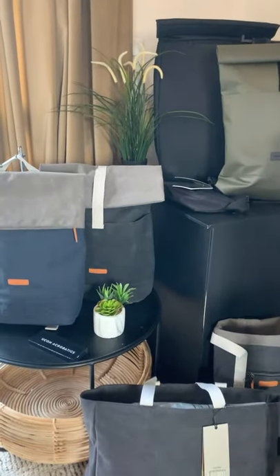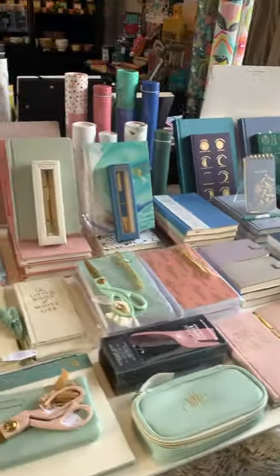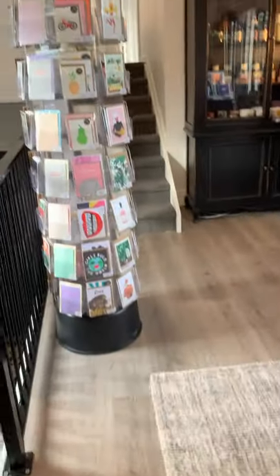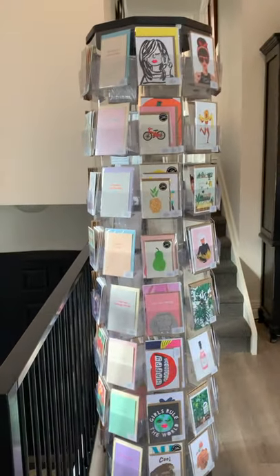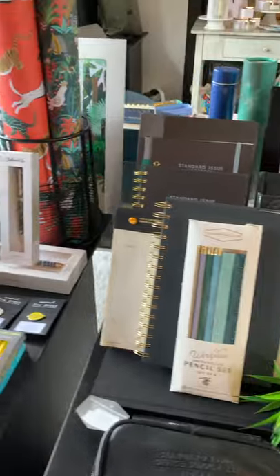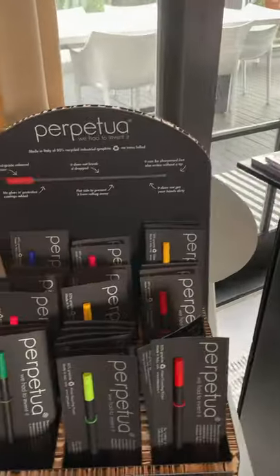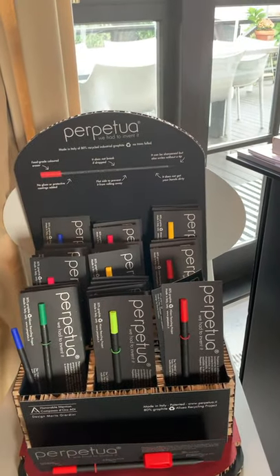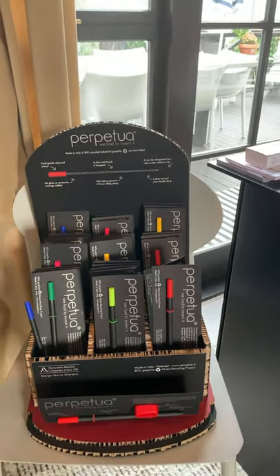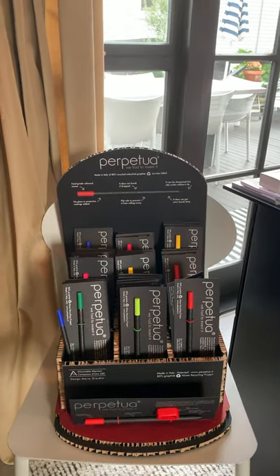Yukon bags — a fabulous range of bags from Curated Group. Then we have all of the Curated Group stationery on display, as well as the gift cards. This is the spinner we can supply if you put a full range of cards in. Also wrapping papers, notebooks, pencils — Perpetua pencils that are a solid piece of graphite. A fabulous range if you've got people who love art and writing coming into your stores.